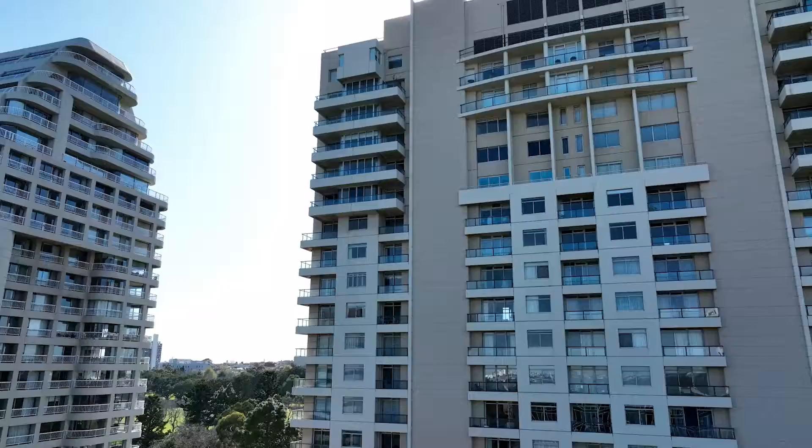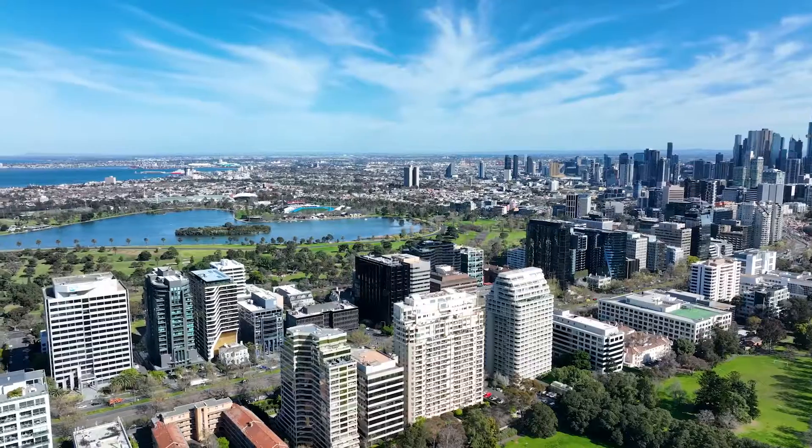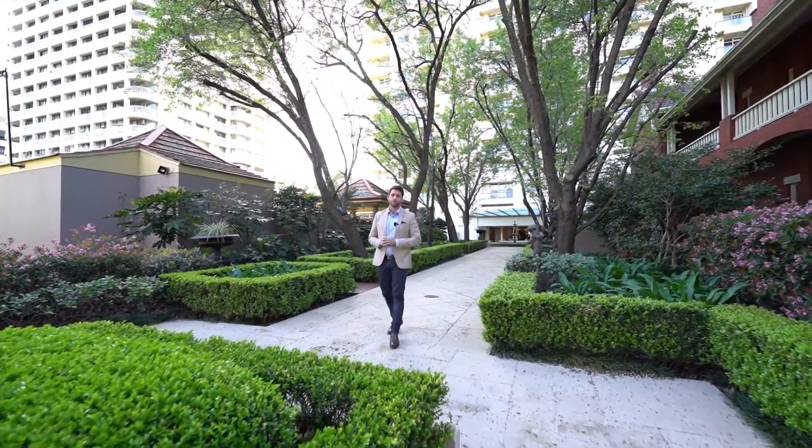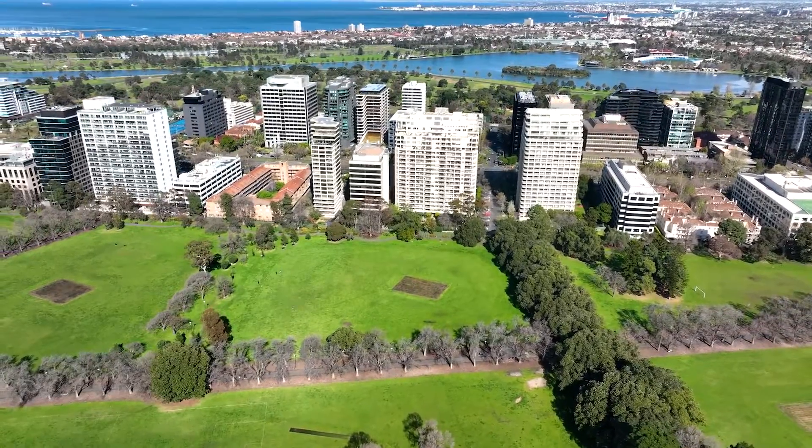Situated in the tightly held Park Central building, this sensational two-bedroom apartment offers generous proportions and absolutely outstanding luscious green views out over Faulkner Park. Let's go take a look around.